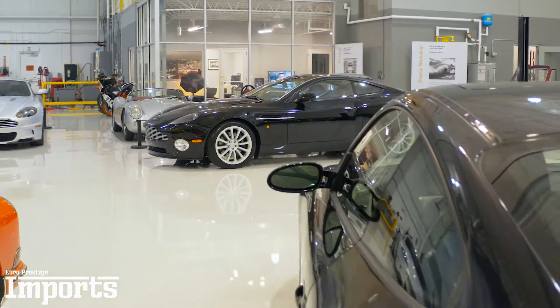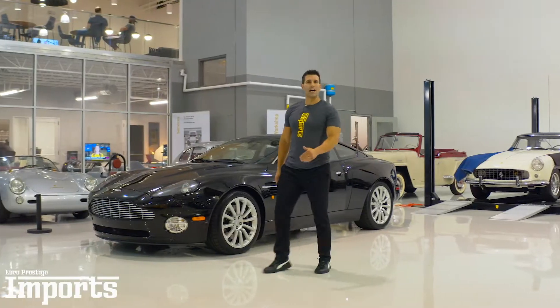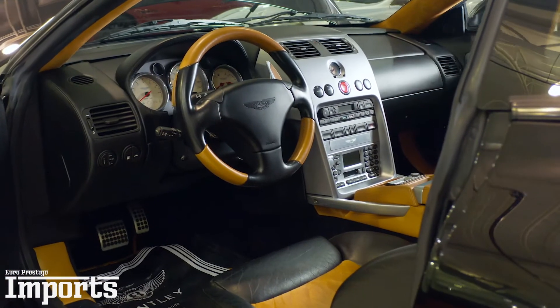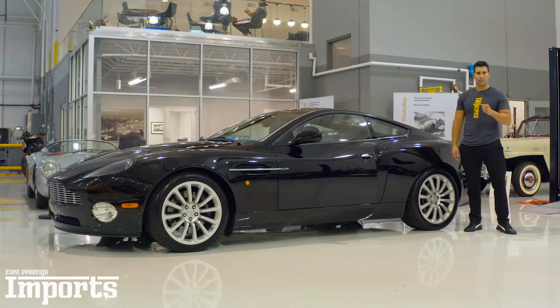Here we have another great example from Aston Martin with a naturally aspirated V12. It features Aston Martin signature grills, signature body lines, and the interior is beautifully lined with alcantara and leather all throughout. Whether it be the stitching or the paddle shifters that are made out of aluminum, all of it is about the fine details.